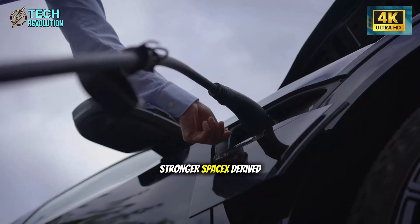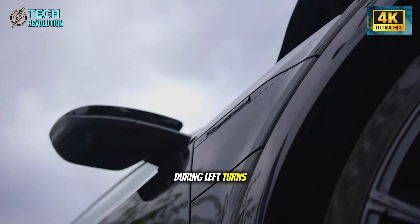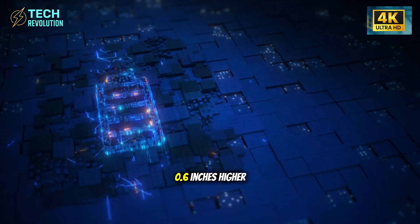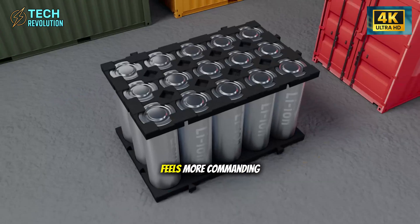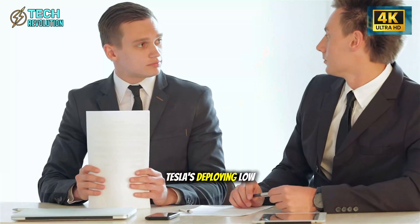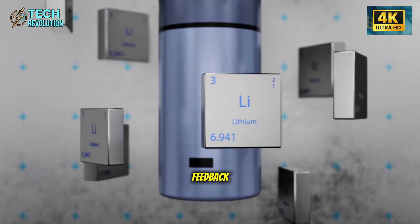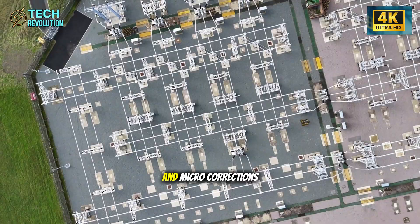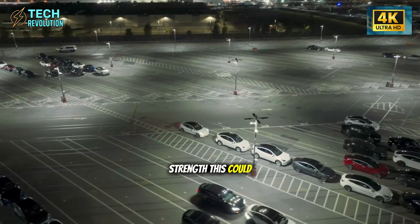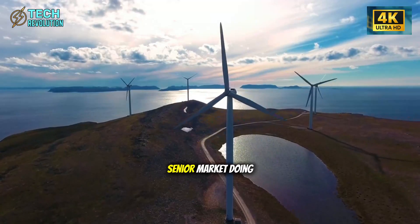The A-pillars are thinner by 0.15 to 0.25 inches, thanks to those stronger SpaceX-derived alloys. For older drivers who rely heavily on clear sight lines during left turns, this measurably reduces blind spot obstruction. Combined with a raised eye point — 0.6 inches higher than standard — the senior edition feels more commanding without crossing into SUV bulk. Tesla's also deploying low-resistance steering assist that reduces effort at parking speeds while maintaining highway feedback, dynamically adjusting based on wrist torque and micro-corrections. For seniors experiencing arthritis or reduced grip strength, this could be the single most appreciated daily use improvement.